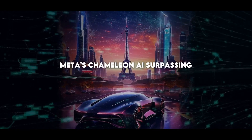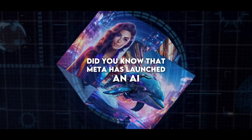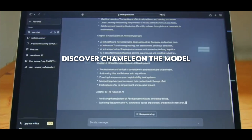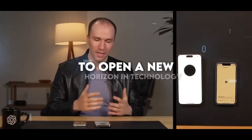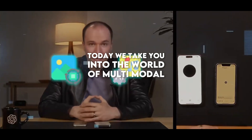Meta's Chameleon AI is surpassing GPT-4 with groundbreaking early fusion technology. Did you know that Meta has launched an AI that is redefining content creation? Discover Chameleon, the model that merges text and image to open a new horizon in technology. Today we take you into the world of multimodal AI.